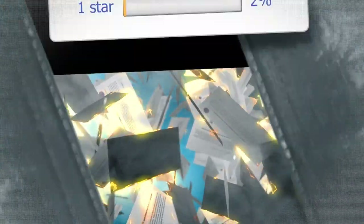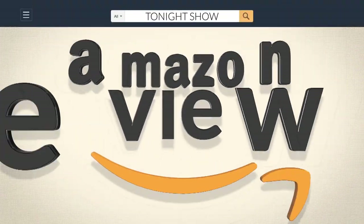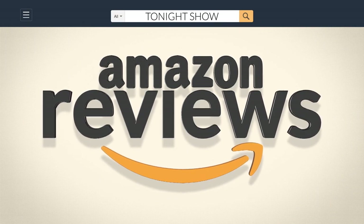It's time for Amazon Reviews! So, for each product, I'm going to show you the fake review and then the real review.